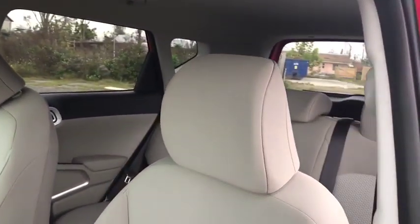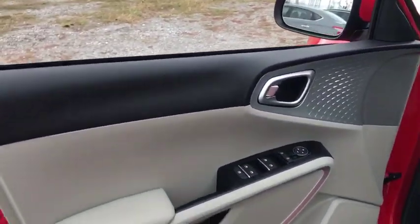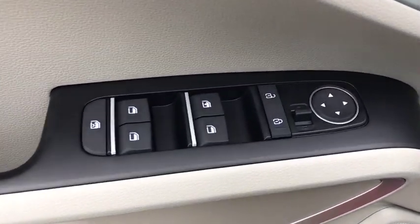Backup camera, steering wheel audio controls, anti-lock braking system, traction control, stability control, keyless entry, Bluetooth, adjustable steering wheel, power steering, four-wheel disc brakes, cruise control.